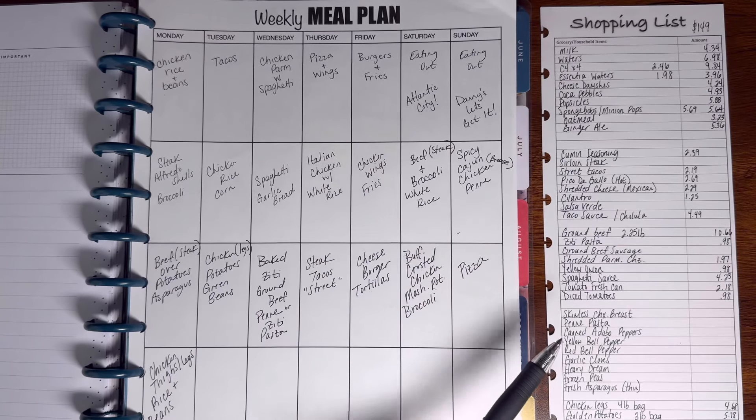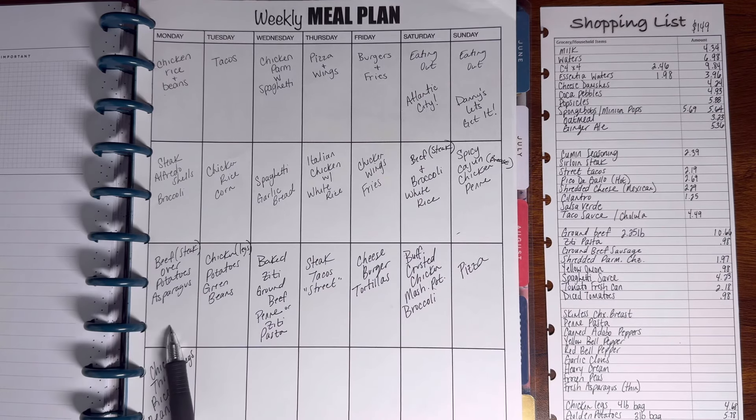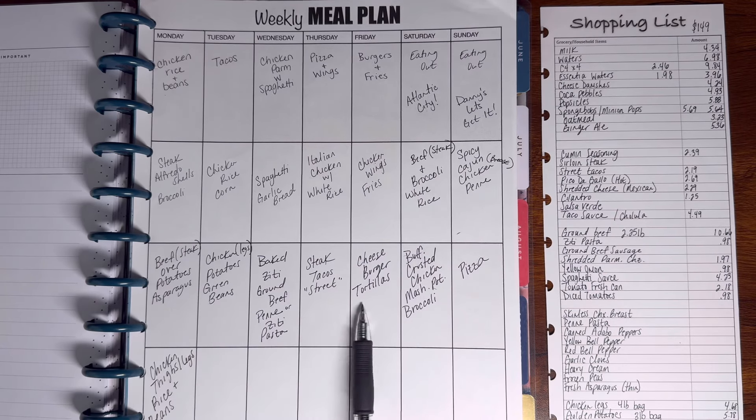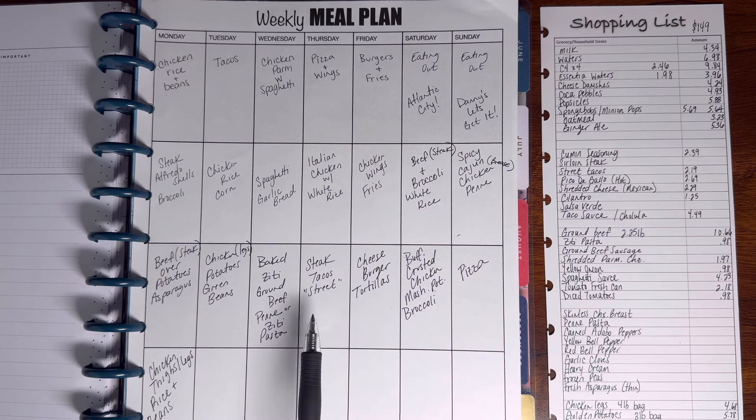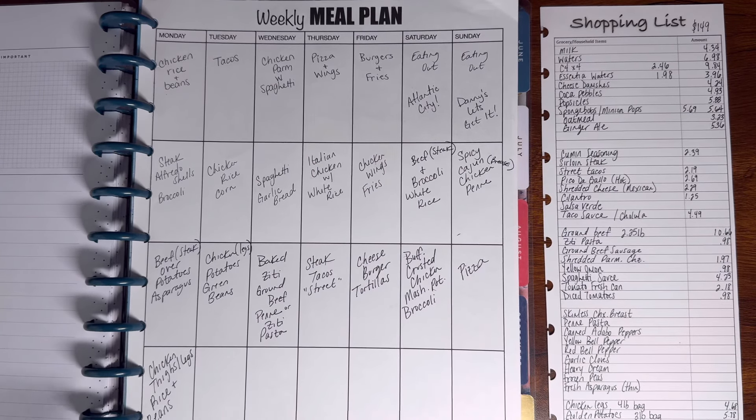This week had the meals you guys just saw over here. The steak tacos were here — I just redid them. Once I have the meals written out, I'll sometimes switch them around and don't assign them to each specific day. On Monday we might have had the steak tacos. I wanted to make a steak over potatoes and asparagus meal I saw on TV, but I ended up not getting that one — I wrote it down and might use it for another week. I did get the chicken legs, potatoes, and green beans; the baked ziti; the cheeseburger tortillas; the buffalo crusted chicken with mashed potatoes and broccoli; and pizza. So this is the weekly meal plan for dinner.